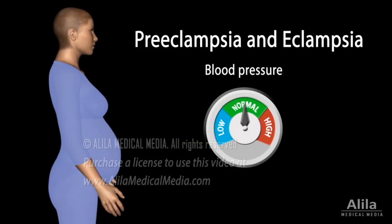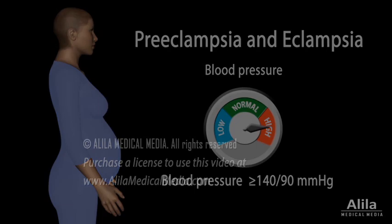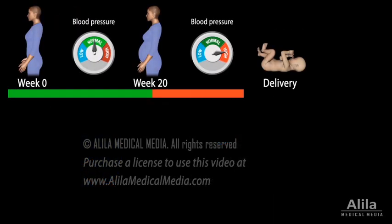Pre-eclampsia is a common pregnancy complication and one of several hypertensive disorders that can occur during pregnancy. When a woman with no history of hypertension develops high blood pressure at or after 20 weeks of pregnancy, she is said to have gestational hypertension.